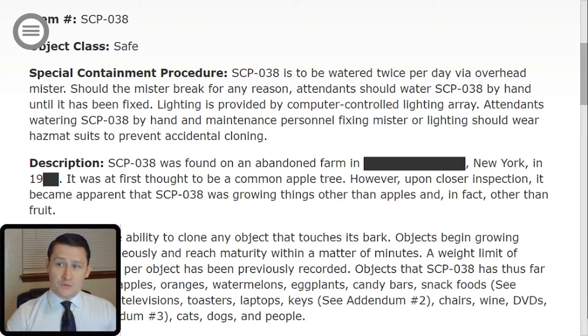Special Containment Procedures: SCP-038 is to be watered twice per day via overhead mister. Should the mister break for any reason, a tenant should water SCP-038 by hand until it has been fixed. Lighting is provided by a computer-controlled lighting array. Attendants watering SCP-038 by hand and maintenance personnel fixing the mister or lighting should wear hazmat suits to prevent accidental cloning. It is terribly awkward when that happens.